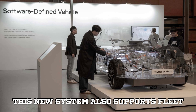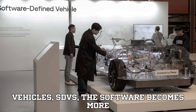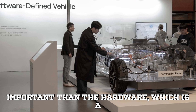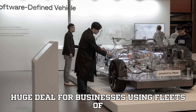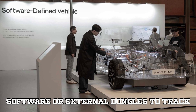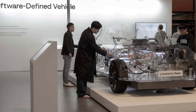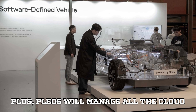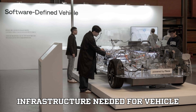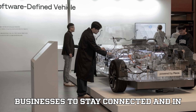This new system also supports fleet management. With software-defined vehicles (SDVs), the software becomes more important than hardware, which is a huge deal for businesses using fleets of vehicles. No more worrying about extra software or external dongles to track fleet performance — this system will have everything built in from the get-go. Plus, Plios will manage all the cloud infrastructure needed for vehicle communication, making it easier for businesses to stay connected and in control.